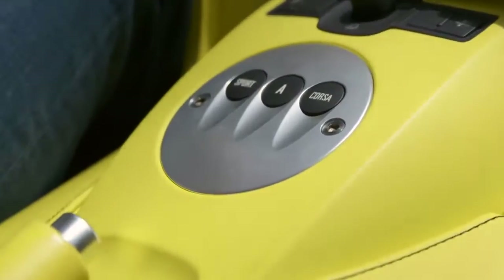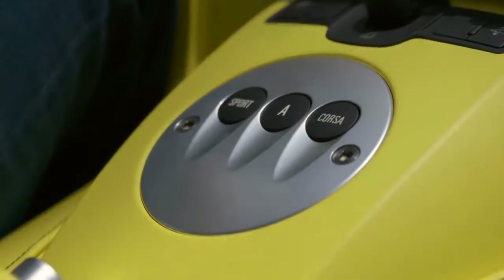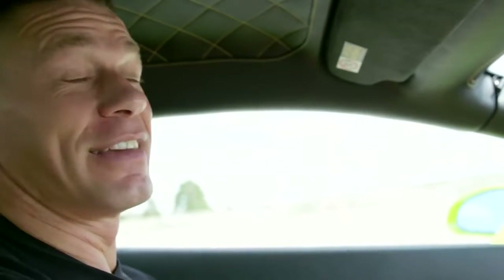The sound of an Italian-tuned V10! The cool thing about it is you have three different controls right here: you can choose sport mode, you can choose auto shift mode, or you can choose what they call Corsa. That makes it sound even cooler.